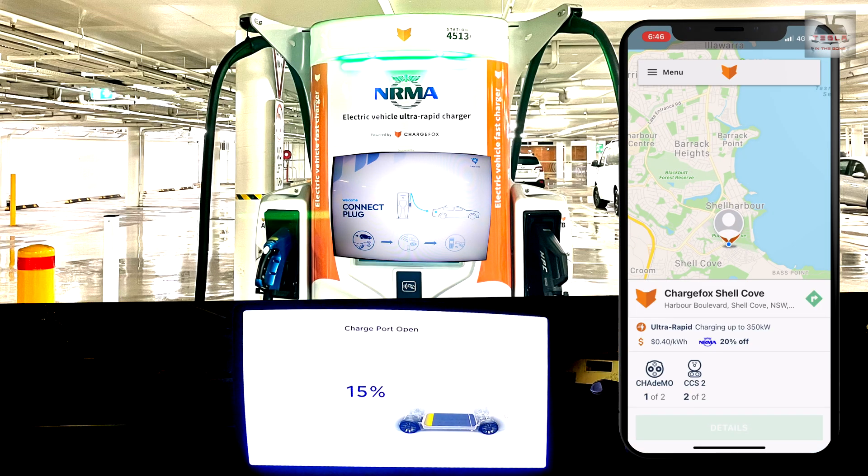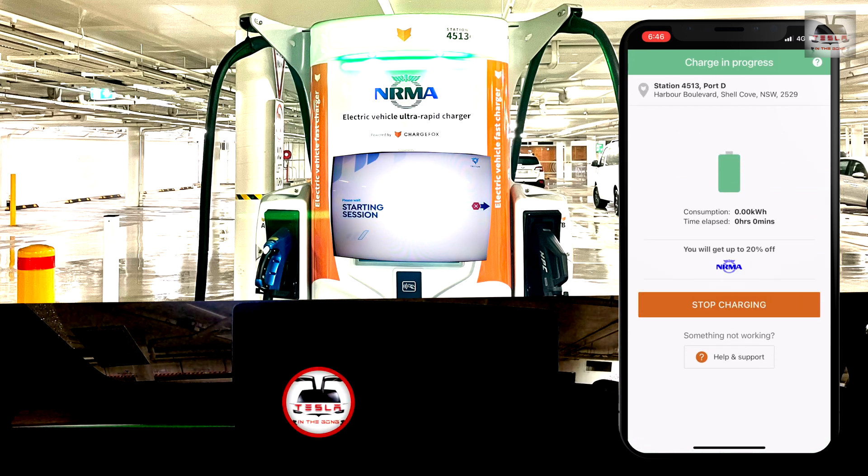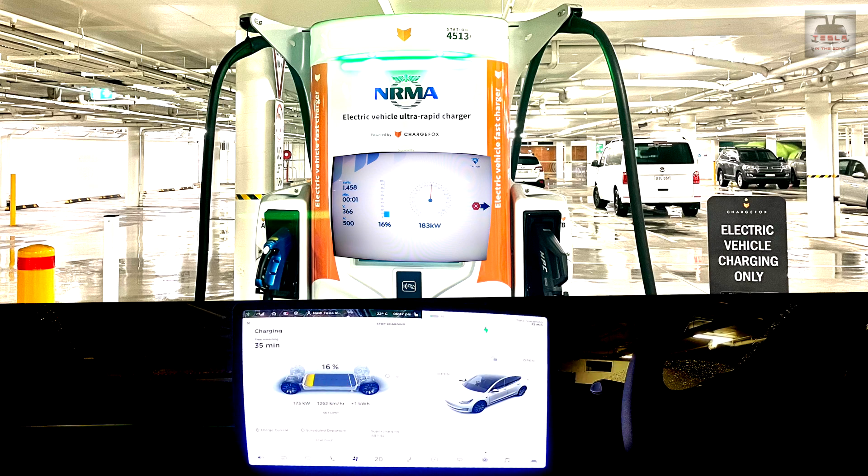Let's see what is the maximum power we can reach on this charger. I did come at a low state of charge of 15% to test this on my Model 3. We know that at a low state of charge the batteries will be able to accept higher power, but only briefly — and we'll see that in this test as well. As soon as I hit the start button, I saw the dial zoom and it was really impressive — I was able to reach about 189 to 190 kilowatts right away.